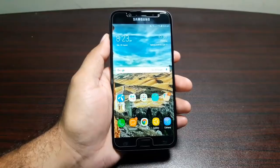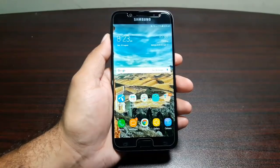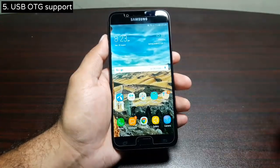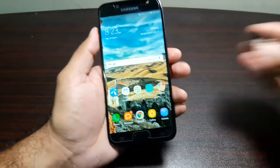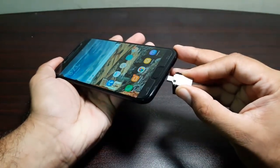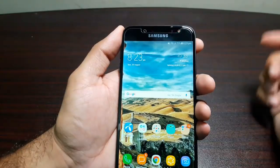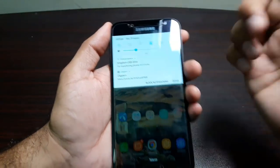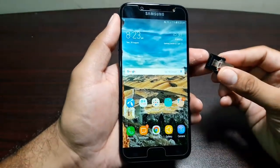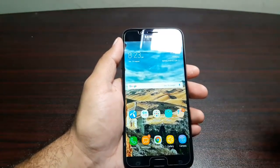The last reason to get this phone is something not many people consider, but it's a very handy feature — USB OTG support on the Samsung Galaxy J7 Pro. This phone does support it. If I connect a USB OTG adapter, you'll see it pop up in the top left corner — there you go, it supports USB OTG and all your files will be accessible. It's a feature I really value because you can transfer files directly from your phone to a USB drive and then to your computer.